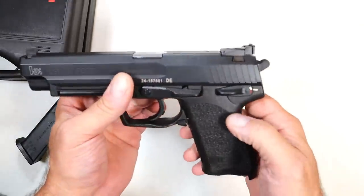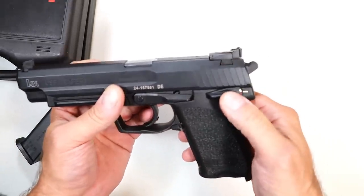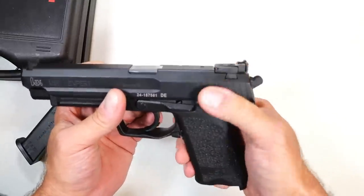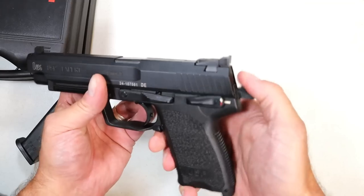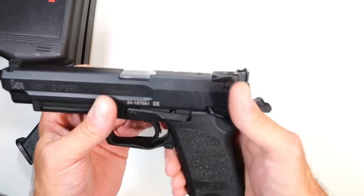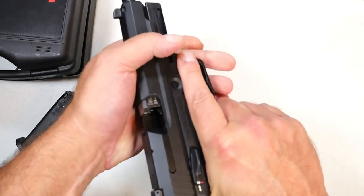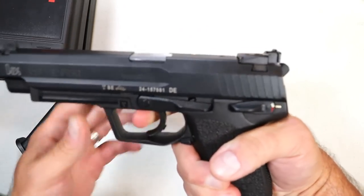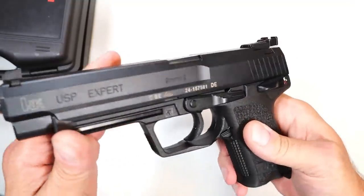The variant one is double action, single action, with a safety decocker. This will lock into safe with the hammer back, so you can carry it cocked and locked. The double action trigger pull is very heavy, and the single action is very nice.